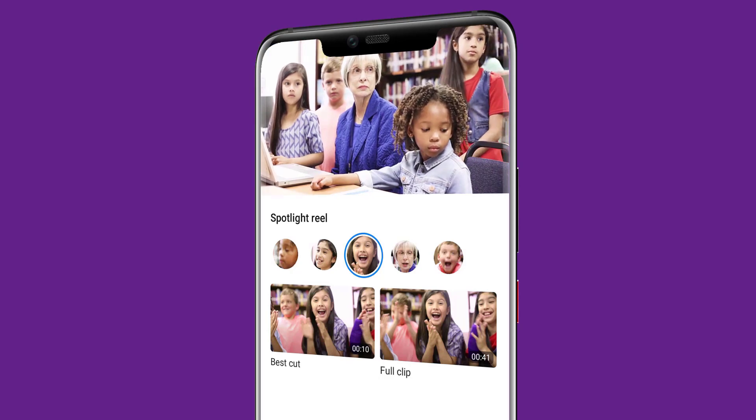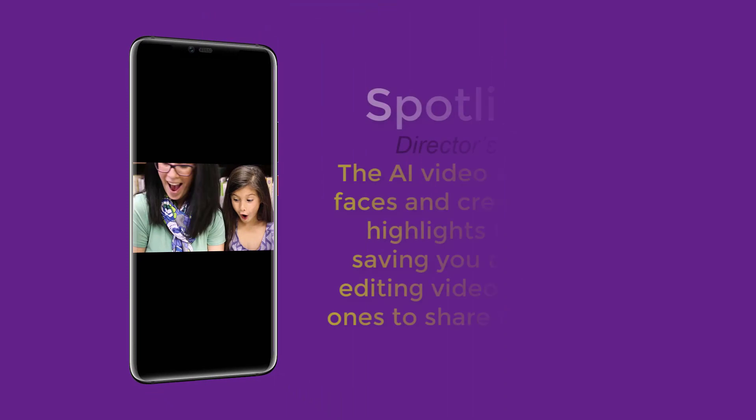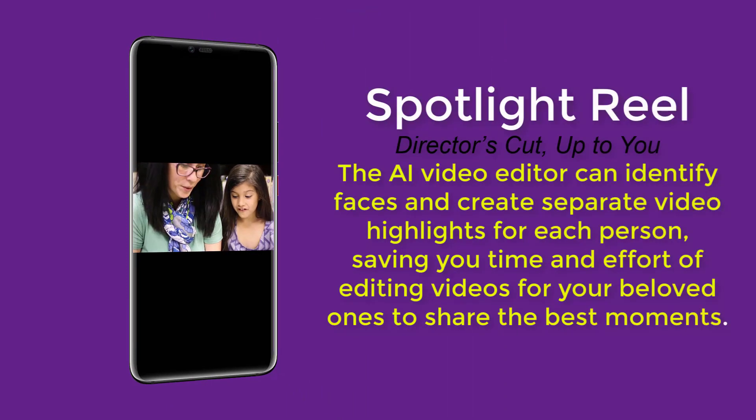The fourth feature is Spotlight Reel — Director's Cut, up to you. The AI video editor can identify faces and create separate video highlights for each person, saving you time and effort for editing videos for your beloved ones, and you can share them.